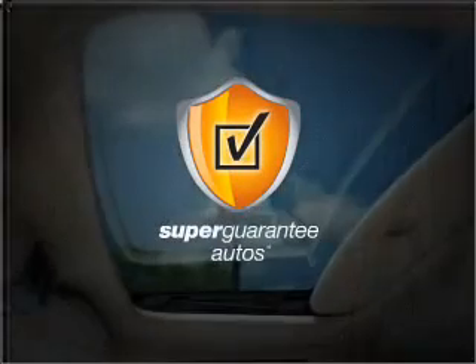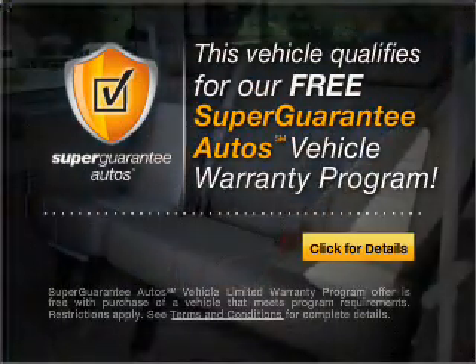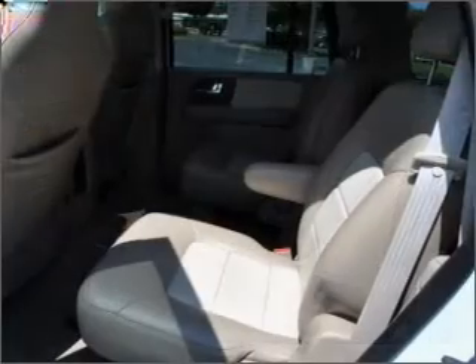This vehicle qualifies for our free Super Guarantee Autos Vehicle Warranty Program. Buy a vehicle and get a free warranty from us, only at EveryCarListed.com. Stand out from the crowd with premium wheels.